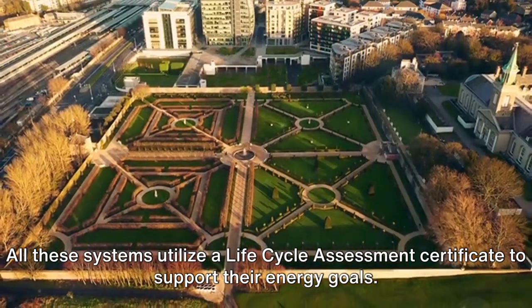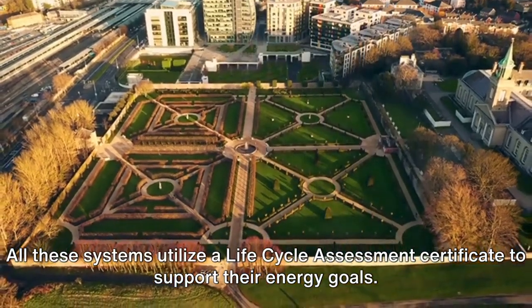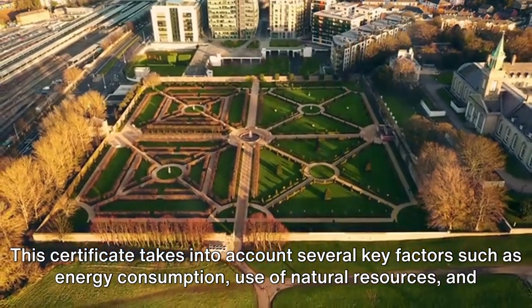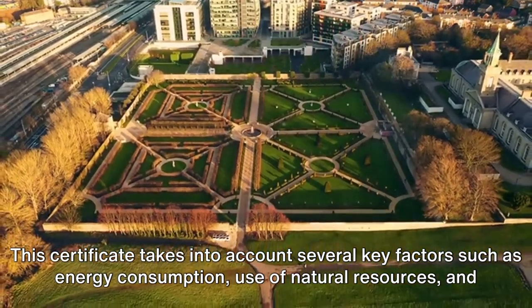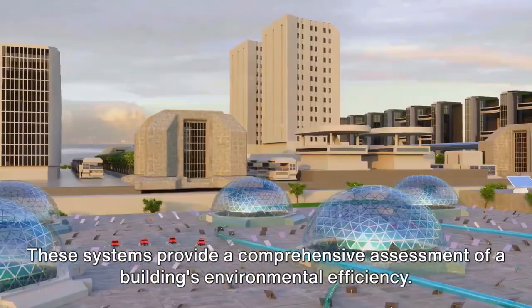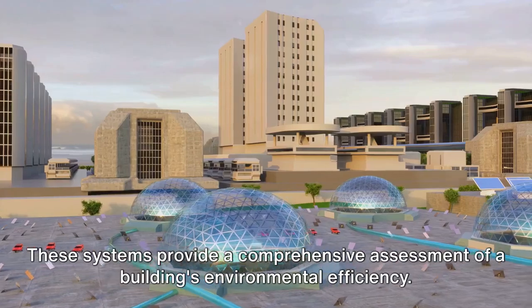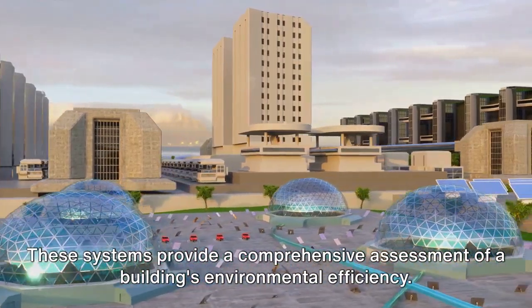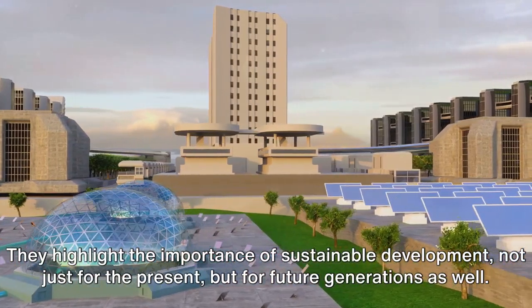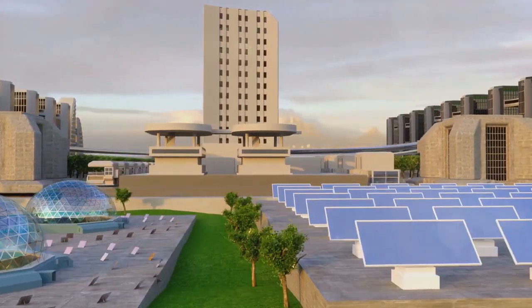All these systems utilize a Lifecycle Assessment Certificate to support their energy goals. This certificate takes into account several key factors such as energy consumption, use of natural resources, and reduction of greenhouse gases and pollution. These systems provide a comprehensive assessment of a building's environmental efficiency, highlighting the importance of sustainable development not just for the present, but for future generations as well.